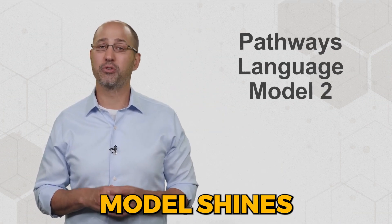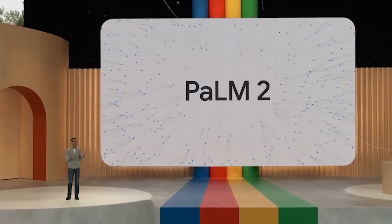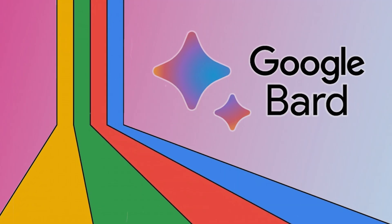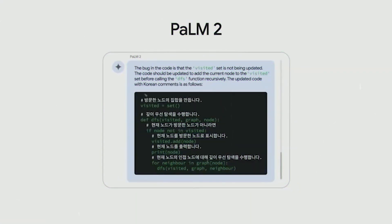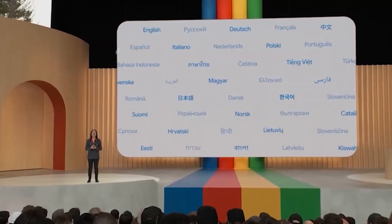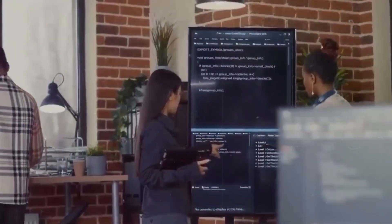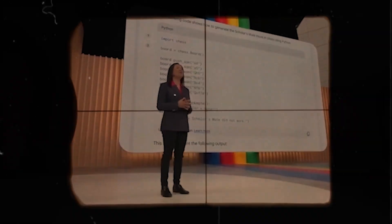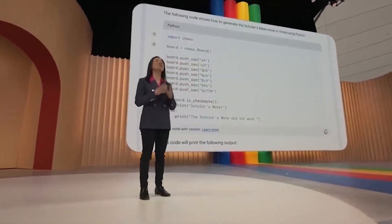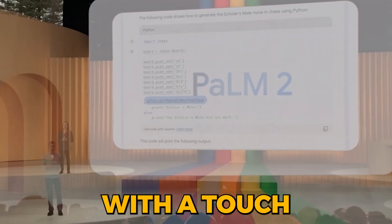The enhanced PALM II model shines particularly in creative projects. Whether you're a writer, artist, or content creator, BARD is now better equipped to assist you. With its improved ability to generate creative and engaging text, BARD can help you draft compelling stories, craft inspiring content, or provide ideas for artistic endeavors. The model's increased imaginative capabilities make it a valuable collaborator for those seeking to infuse their work with a touch of creativity.